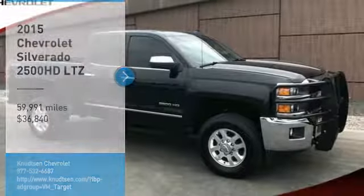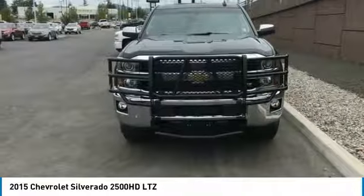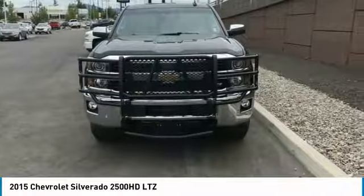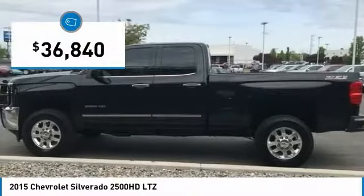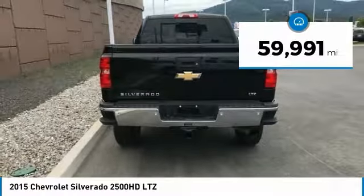Come test drive the 2015 Silverado 2500 HD. This pickup truck pulls unlike any other and is priced below $40,000. This vehicle has less than 60,000 miles.